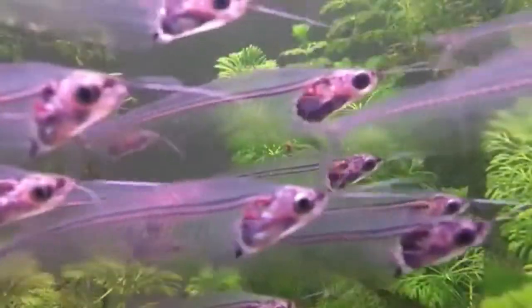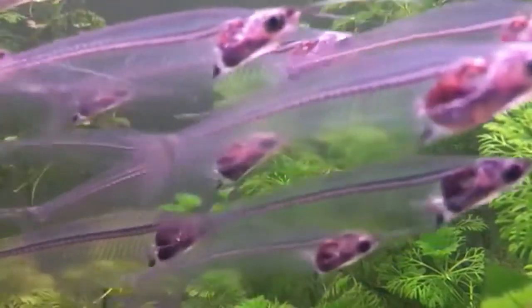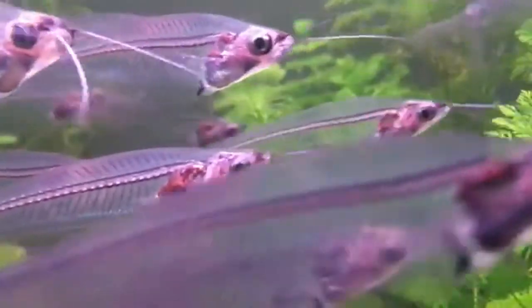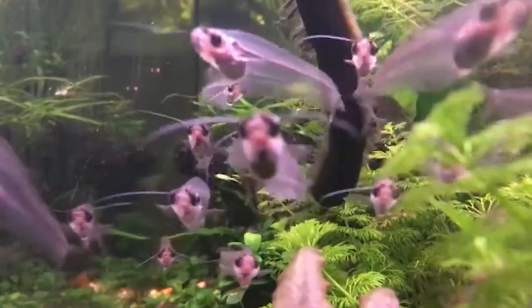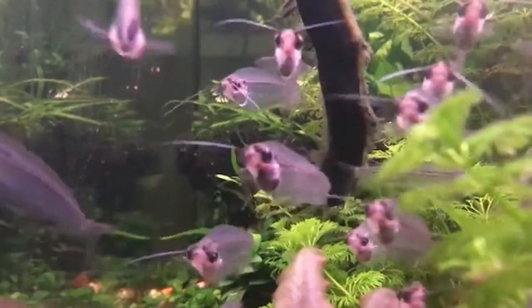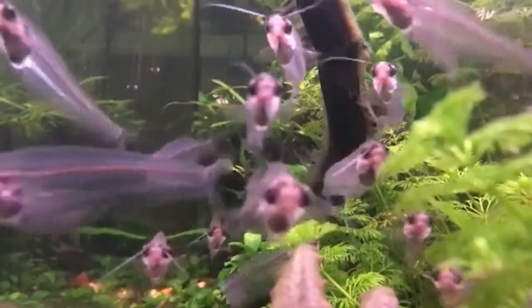Despite this being a holiday video, the compulsory taxonomy section still awaits to spook you all with long names. We have a case of mistaken identity and freaky relatives here. The ghost catfish is a member of the family Siluridae, a medium-sized Eurasian catfish family. Silurus glanis is the scientific name of the Wels catfish, one of the largest freshwater fish in the world and unironically a scarier fish than these puny ghost catfish.